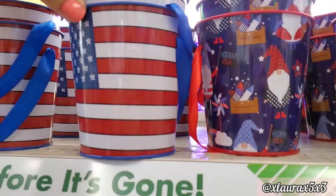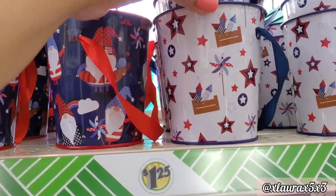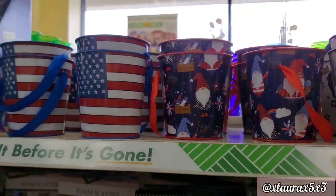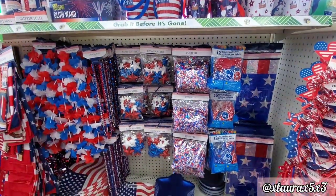I did find these little buckets — they are metal. They have the flag, the gnomes, and this one with the firecrackers. I'll pull back so you guys can see all of the party stuff that they usually have every year.